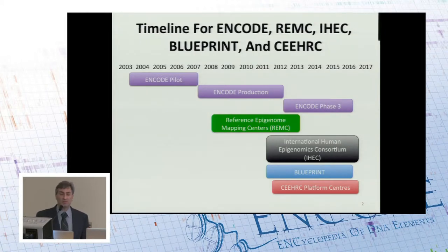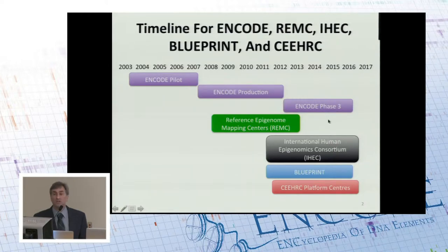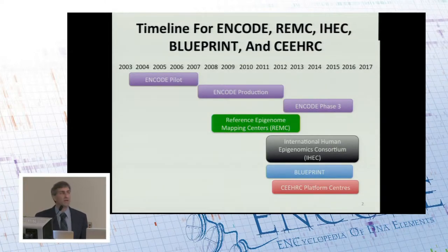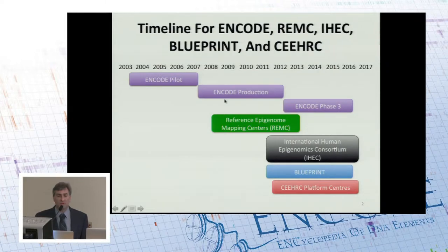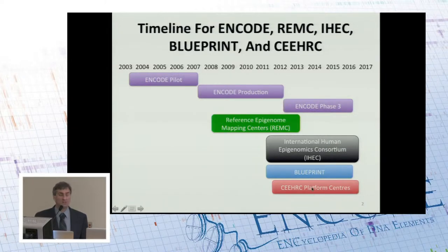I'll start off by showing you a little bit of a timeline. ENCODE, of course, is purple, and it is a relatively long-running project among this group. Reference Epigenome Mapping Centers, which I'll talk about first shown here in green, is a project that started during the ENCODE cycle and has ended its data production. REMC got the idea started at the International Human Epigenome Consortium, graciously referring to it starting when the second project, Blueprint, joined on. I'll also talk about IHEC, Blueprint, and the Canadian project, CEHRC.